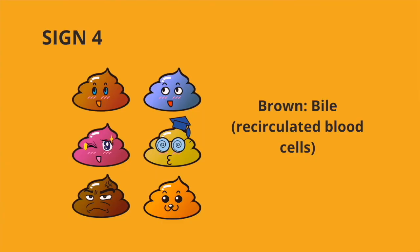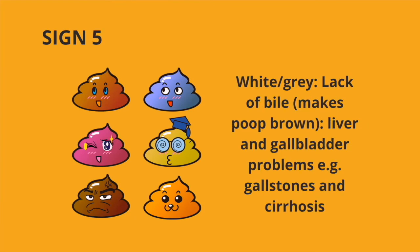Now shades of poop. Sign number four, brown poop. This usually indicates recirculating blood cells and is the normal colour of poop. Sign number five, white or grey poop. This is because of lack of bile which makes poop brown. This normally indicates liver and gallbladder problems, for example gallstones and cirrhosis.